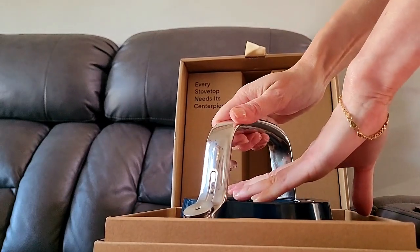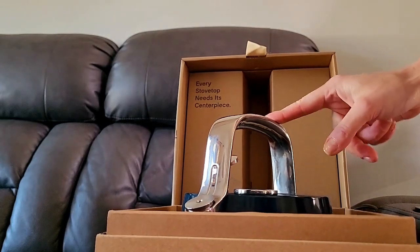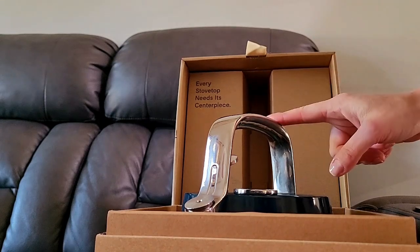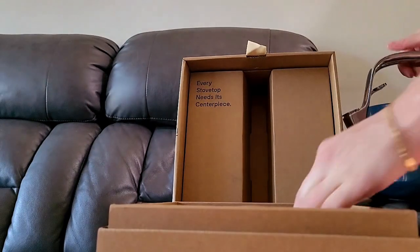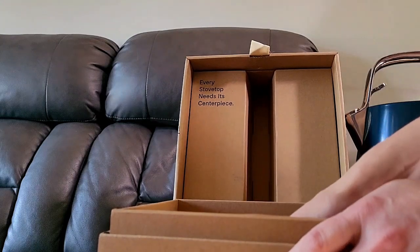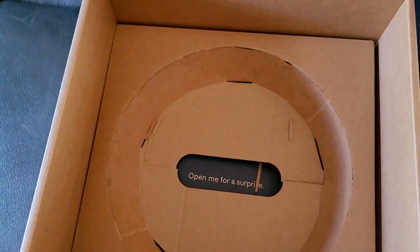They give you an oven mitt or pot mitt because it says 'caution: too hot to handle — handle will get hot during use, please use included pot holder.' I'm guessing it's inside here. It says 'open me for a surprise' — you gotta say it: open me for a surprise!